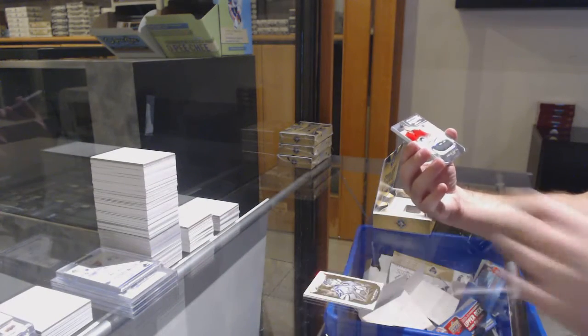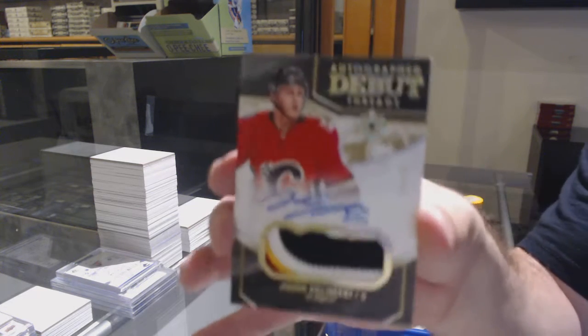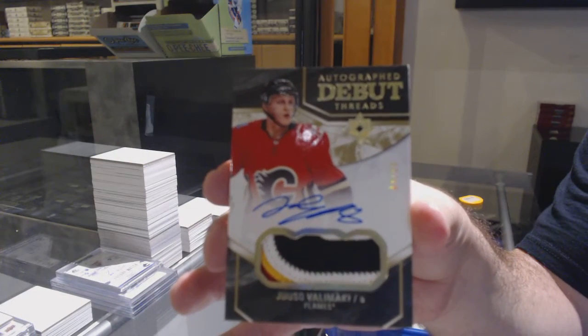For the Calgary Flames, 299. Four Colour Debut Threads Patch Auto, Valamaki. Valamaki.